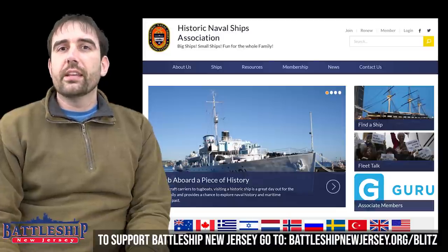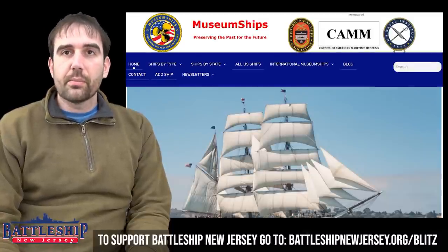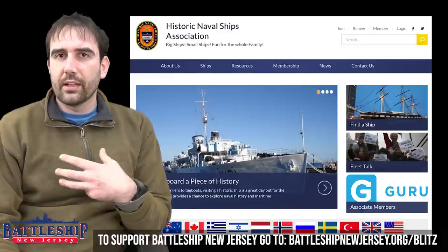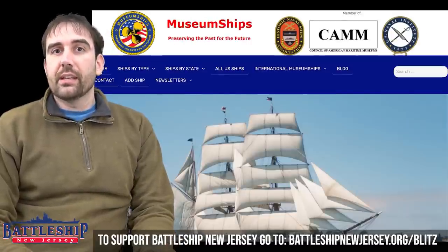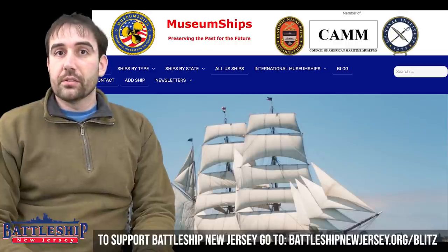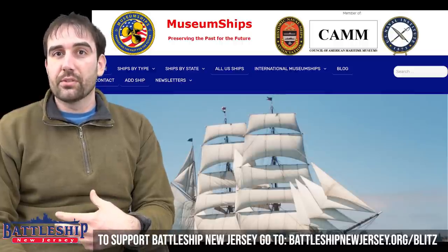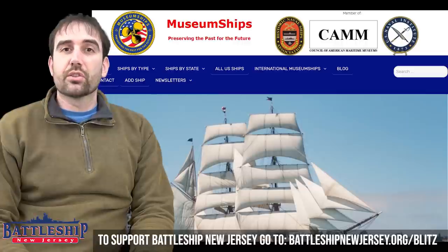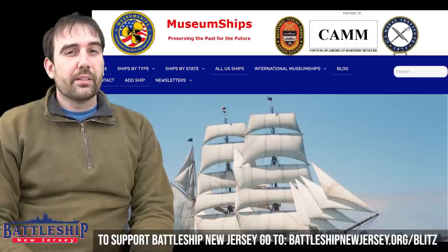The last two sources — hopefully you've already heard of them — are the Historic Naval Ships Association website and the Museum Ships website and various other social media pages. HINSA is an official organization that has conferences; I'm a member of it. They collectively represent museum warships around the world. Museum Ships is a volunteer-run organization that its founder does for free, for fun, for the love of museum ships, supporting ships like Battleship New Jersey and hundreds of other museum ships around the world. These are two great places to start if you're planning a trip and want to know if there are any museum ships nearby.